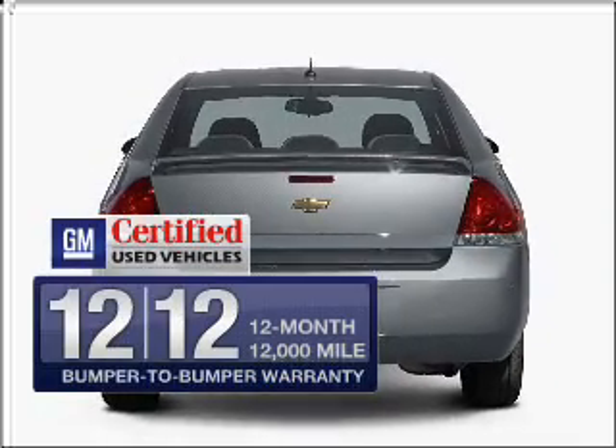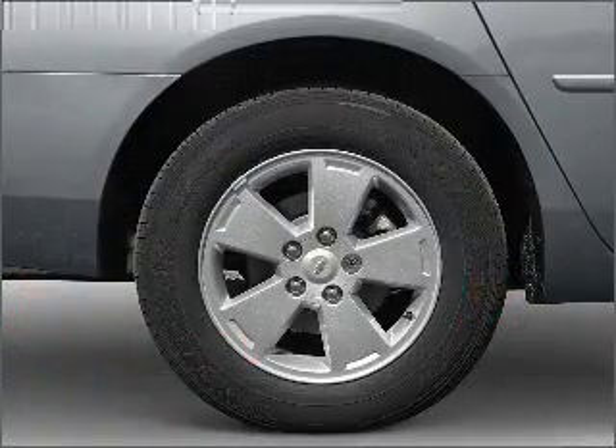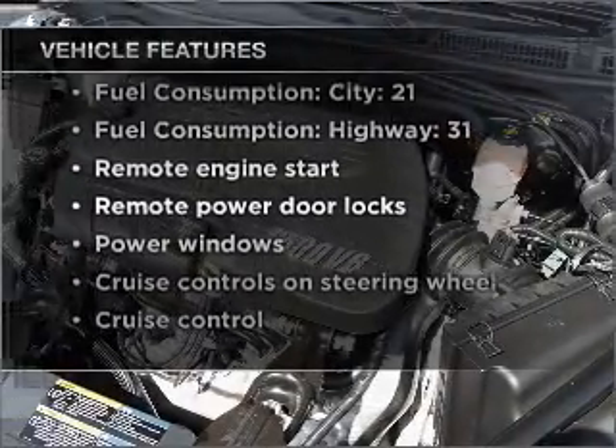In addition, GM Certified comes with a 100,000 mile powertrain limited warranty and a vehicle history report on this vehicle. Premium wheels lend a distinctive appearance, and with these notable features, you won't want to miss out on the opportunity to own this amazing vehicle.